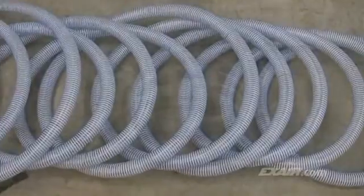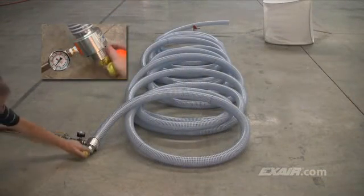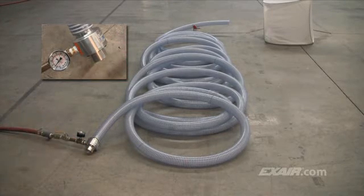Lineback is resistant to back pressure. Watch as the golf ball is propelled through this 100-foot length of hose, which is equivalent to about 30.5 meters. The compressed air pressure is set at only 30 PSI-G.